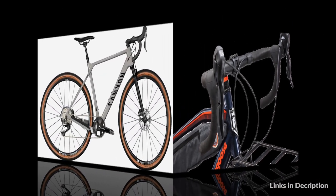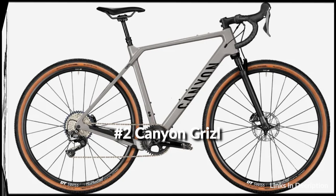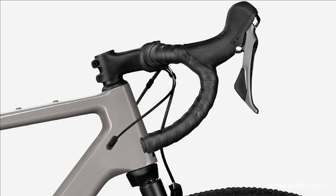On number 2 we have the Canyon Grizzle CFSL 8 Bike. Bikes of this category are designed for riding on hard surface roads where the wheels remain in permanent contact with the ground.